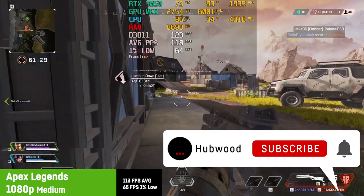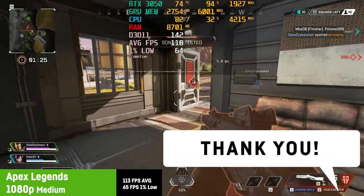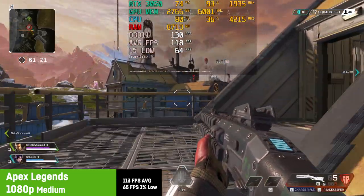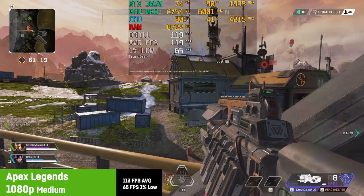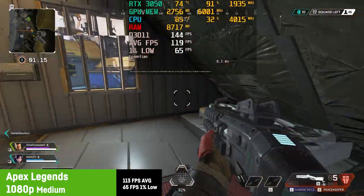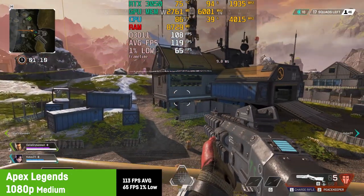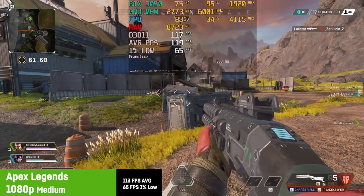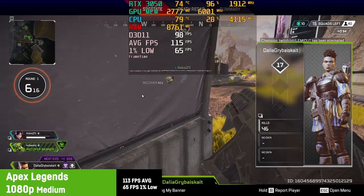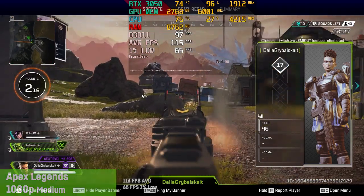Next up was Apex Legends, for which I chose a mix of settings I would call medium as well. This resulted in a good average of around 113 fps with a 1% low of 65 fps. You can't complain about that for an FPS competitive Battle Royale game. Considering this laptop comes with a 120Hz screen, this might be a good settings combo for this title. Frame times were very stable in firefights — just how it's supposed to be.